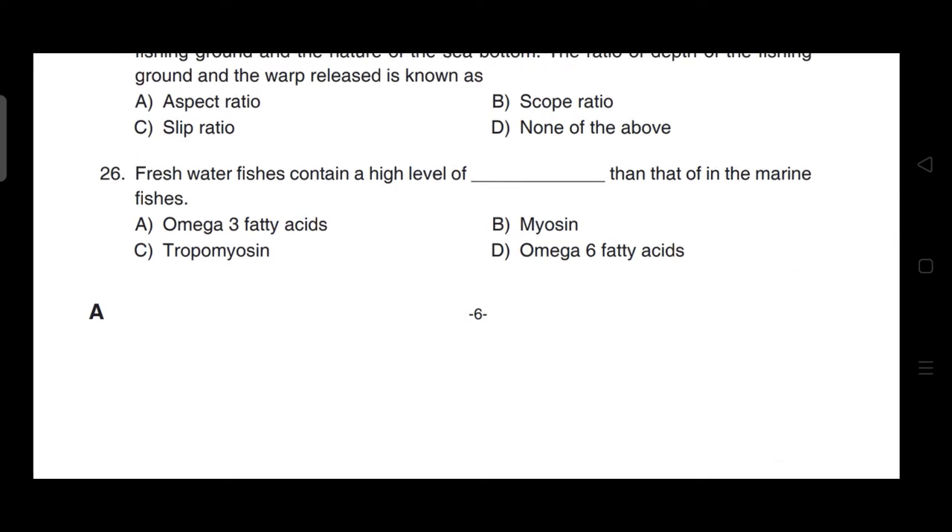Freshwater fishes contain a higher level of omega-6 fatty acids than marine fishes. Correct answer is option D — omega-6 fatty acids.